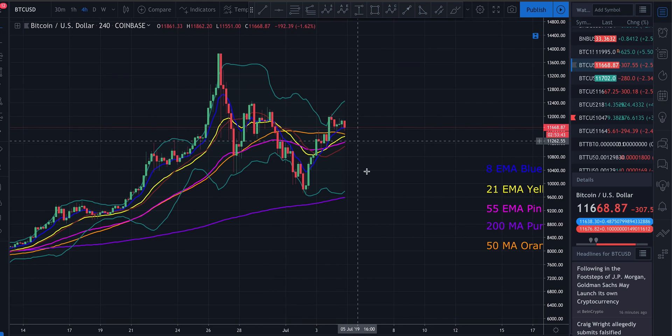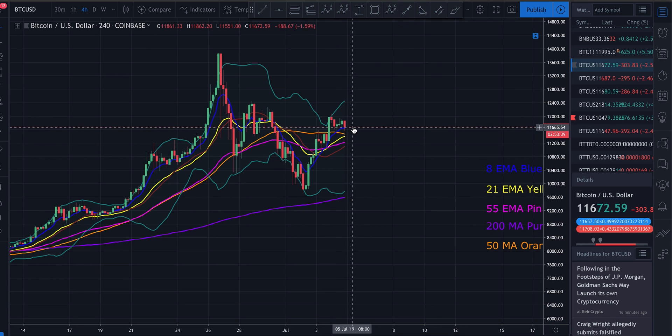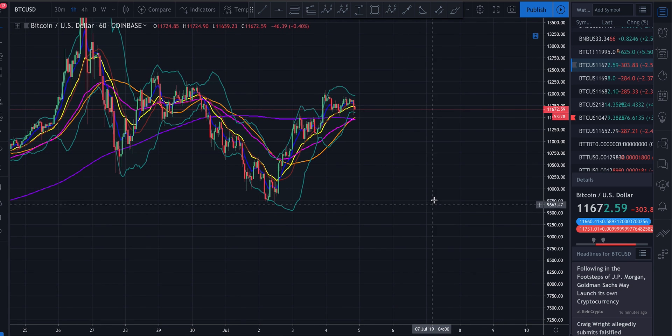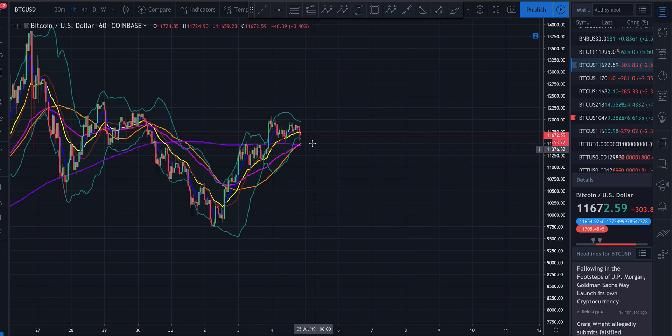That said, this does look like an almost classic double top, which would indicate a break to the downside. On the four-hour, we are seeing the 8-period EMA above the 21 above the 55, which typically is a bullish sign.